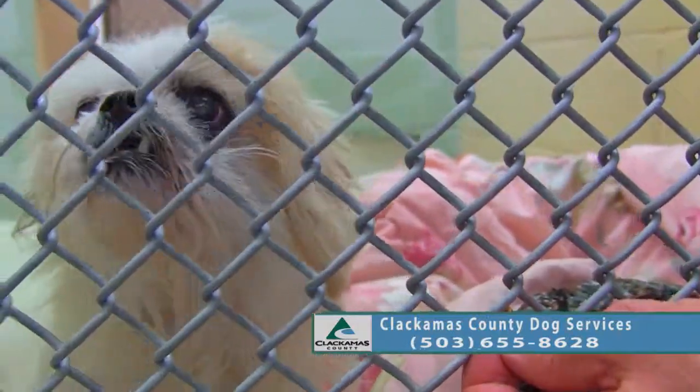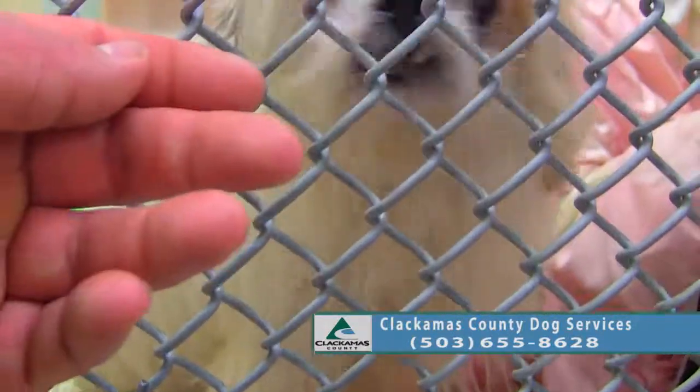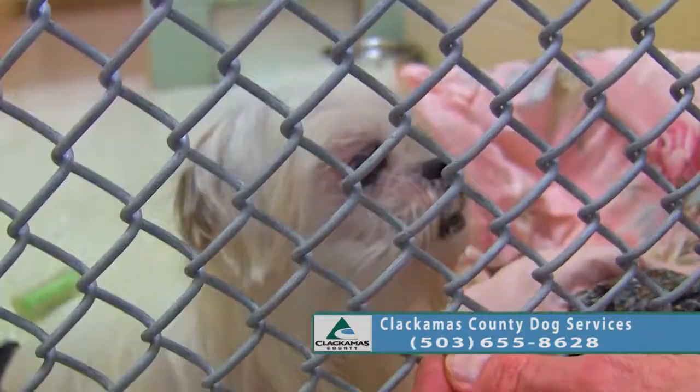She still enjoys her walks — she just wants to come out and go walking.